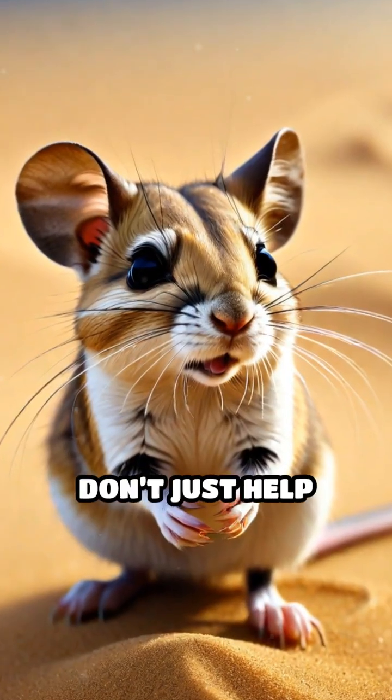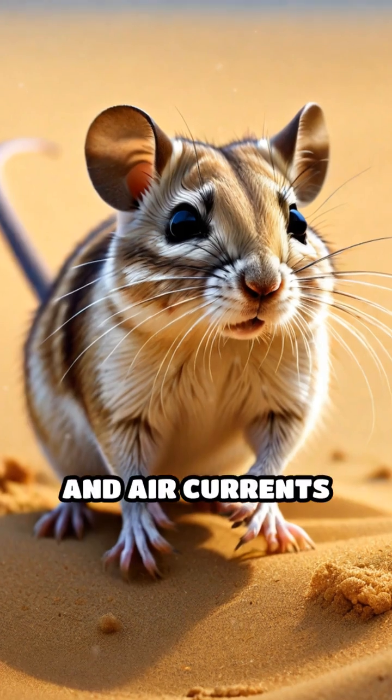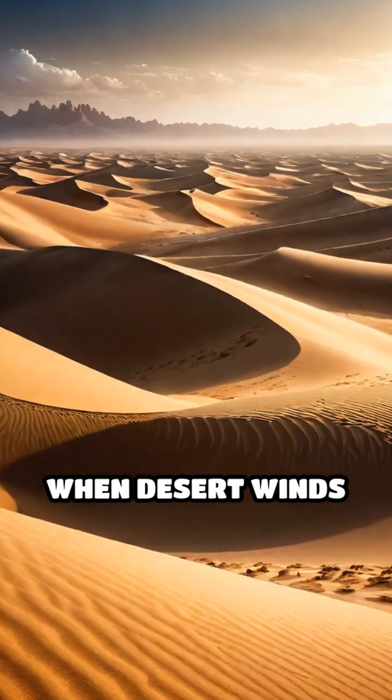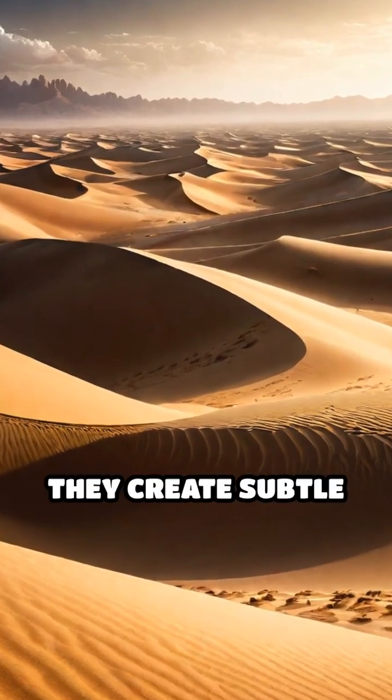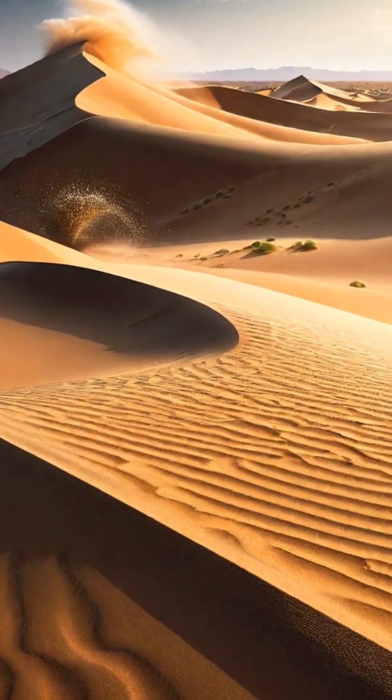These special whiskers don't just help them feel their way around — they detect the slightest vibrations and air currents caused by shifting sands. When desert winds sweep over dunes, they create subtle changes in pressure and movement that are imperceptible to humans.